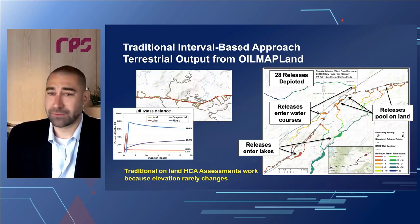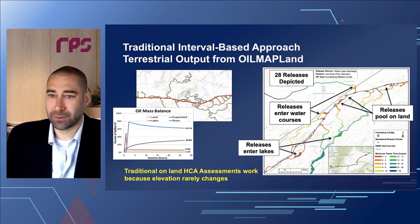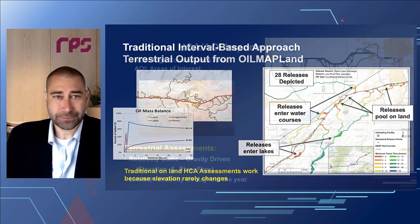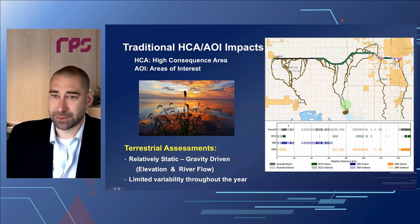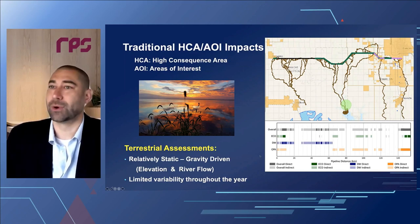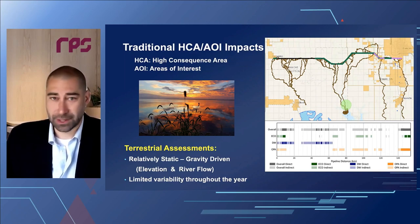This works for on-land assessments because elevation rarely changes. We run an interval-based approach with a couple hundred releases simulated over hundreds or thousands of kilometers, getting a set of outputs that hold throughout the year. We use automated tools to process HCA layers and identify the overall number of HCAs — for example, maybe 80% of this pipeline has the potential to affect an HCA. We can break them out by ecological resources, drinking water resources, and other protected areas.